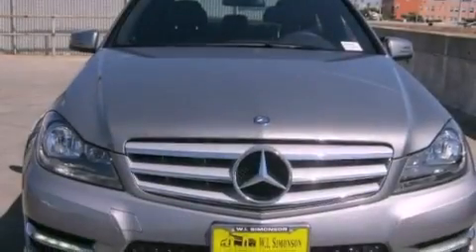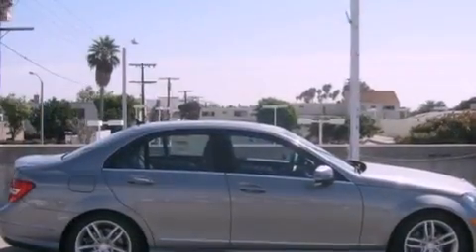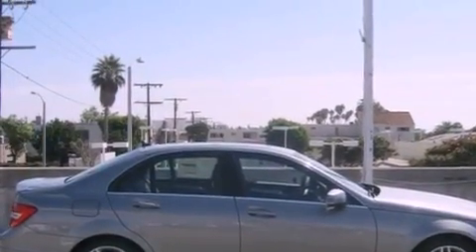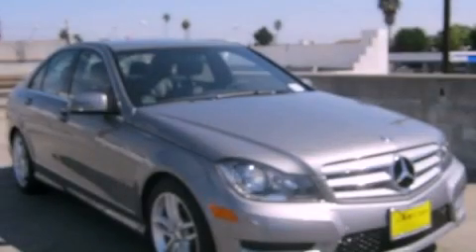With an EPA estimated rating of thirty-one miles per gallon on the highway, this vehicle pays off in the long run. Contact us today and schedule your opportunity to see this vehicle in person.